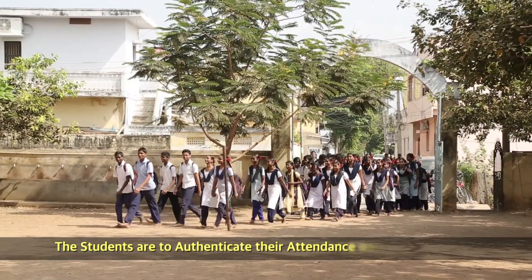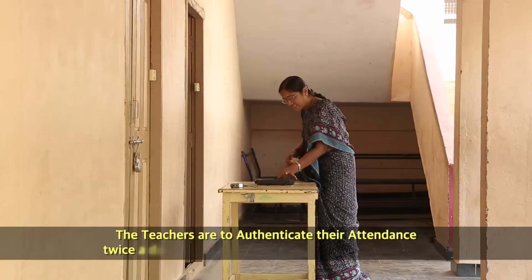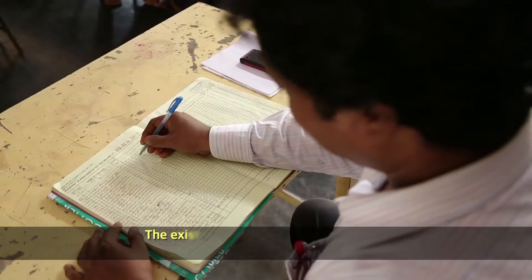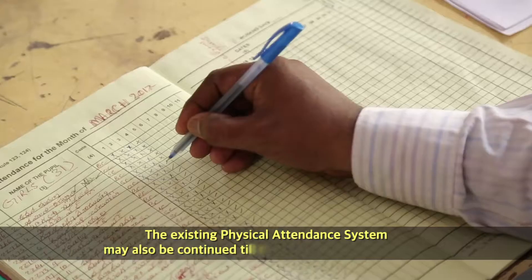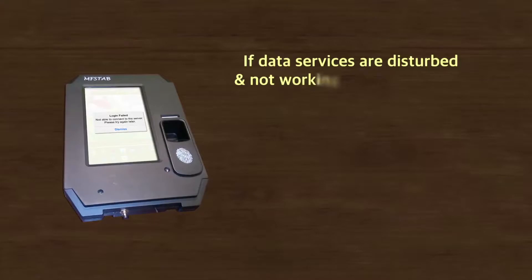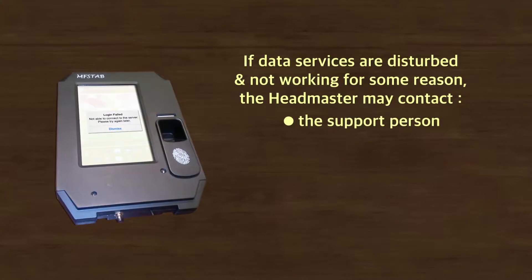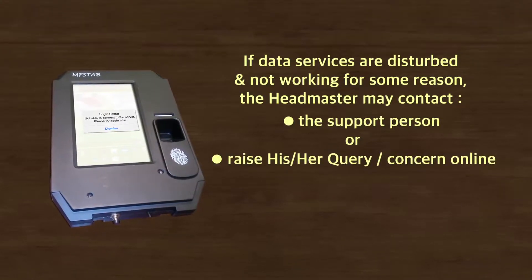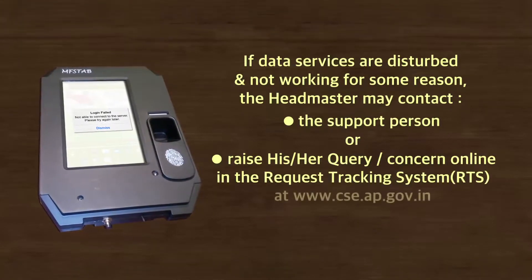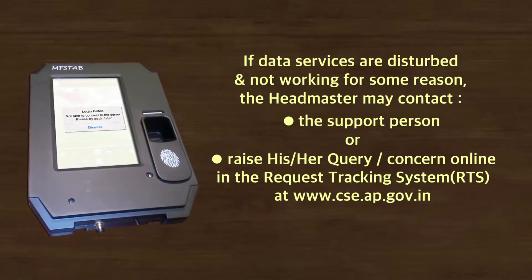Students are to authenticate their attendance once in the morning. Teachers are to authenticate their attendance twice a day — morning and evening — through the e-Hazir devices. The existing physical attendance system may also be continued until the e-Hazir system stabilizes. If data services are disturbed and not working, the headmaster may contact the support person or raise a query online.